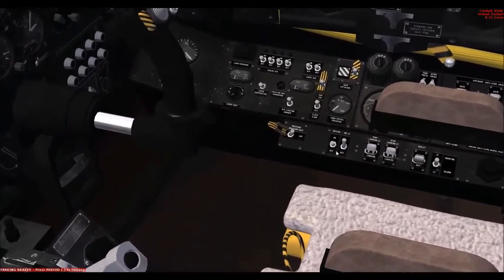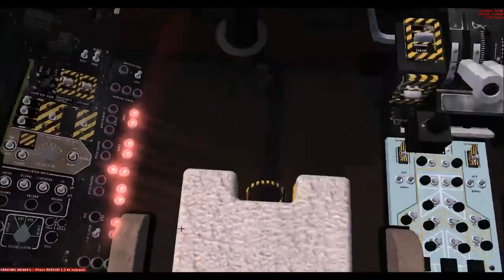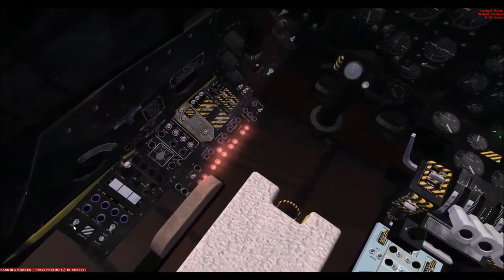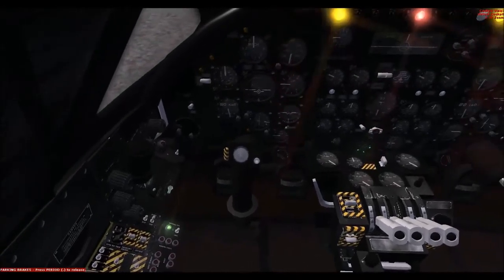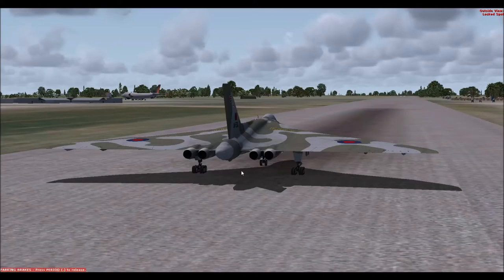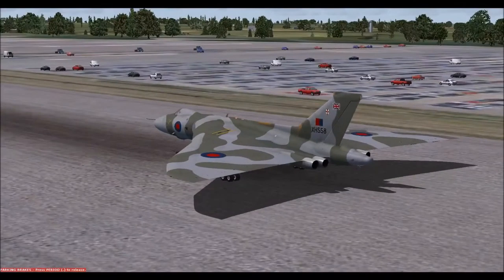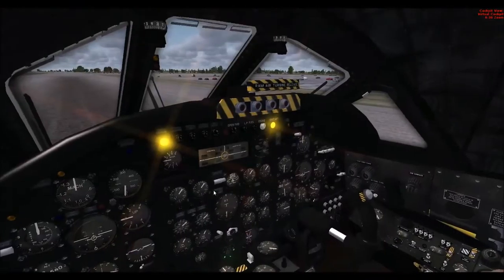I'm going to do the rapid start procedure because it's a lot faster. Those are four switches - that one, that one, that one, and that one. There we go, four Rolls-Royce engines firing up. The control columns are locked. Some light in the cockpit. You should see some smoke emitting from the engine soon. There we go. Let's park and brake off. We're ready to go.